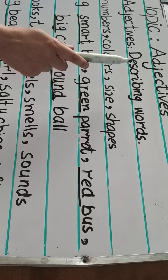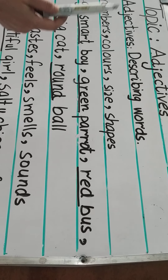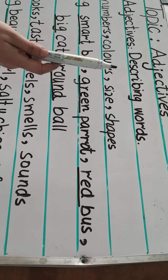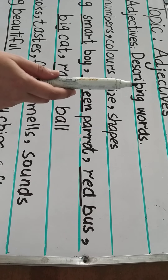What are adjectives? Adjectives are describing words. Words that describe the quality of a person, animal, place or things are called adjectives. And adjectives are also words for numbers, colors, size and shape.